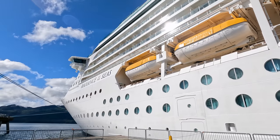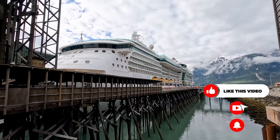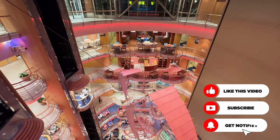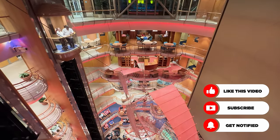Radiance of the Seas is the oldest Radiance-class cruise ship, having launched on June 15, 2000. Cruise ships reaching that 20-year plateau are becoming far more commonplace than they used to be, so age isn't the factor it used to be in evaluating how good a cruise ship is.